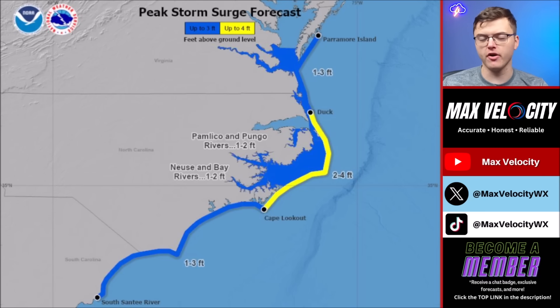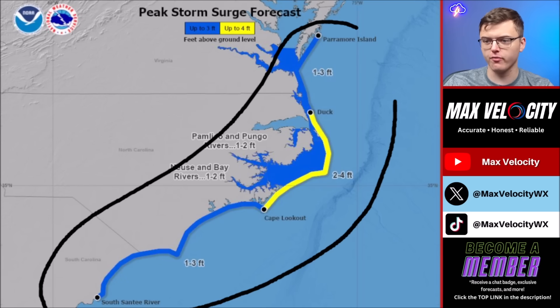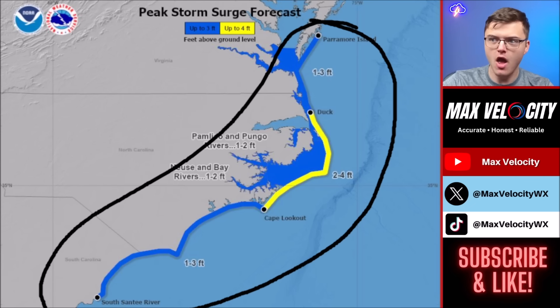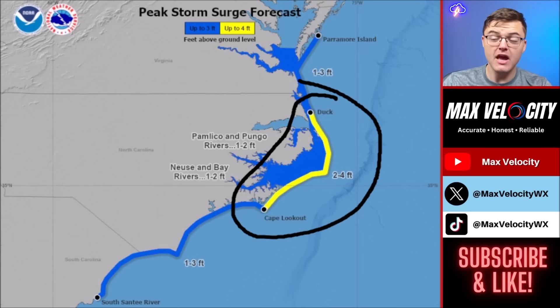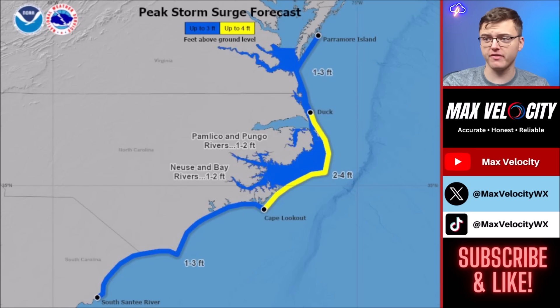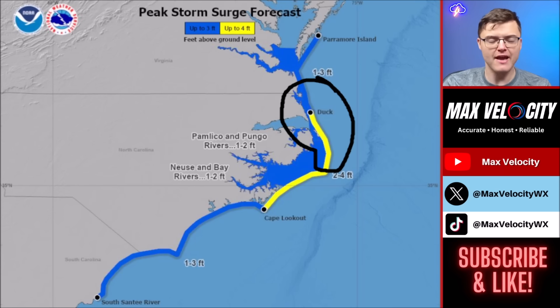More localized impacts are anticipated, including storm surge risk back over in the Carolinas and Virginia. We're currently expecting at least one to three feet of storm surge from the South Santee River in South Carolina all the way up towards Paramore Island in Virginia. Two to four feet of storm surge is anticipated from Cape Lookout through Duck in Cape Hatteras. Beach erosion is likely, especially with a strong high pressure system back up in Nova Scotia combined with the low pressure of the hurricane just east of North Carolina — creating the potential for very significant beach erosion near Cape Hatteras.